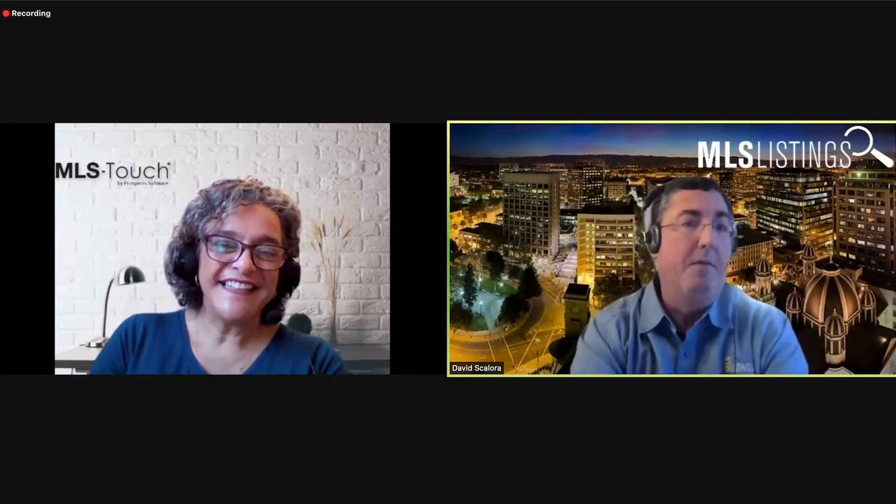Hey MLS Listings subscribers, thanks for tuning in to another vendor spotlight. I'm your host Dave Scalora. Today we're going to talk mobile applications. I'm joined by Shereen from Prospects, makers of MLS Touch. Hi everybody! We're thrilled to have you on today.